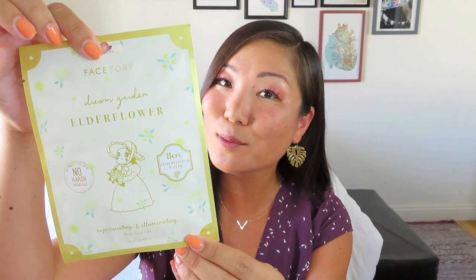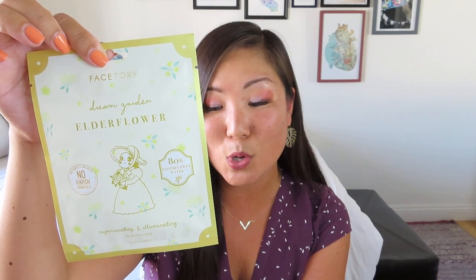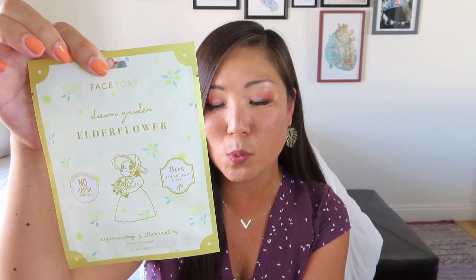Inside they do a great job, as many boxes do, of kind of Tetris-ing everything in there, always working with the size of the box. The item right on top is actually the first item in the pamphlet as well. It is a sheet mask from Face Story — it says Dream Garden Elderflower, and it's got this cute little image of a girl on the front. It's a gentle, rejuvenating, and illuminating sheet mask that provides skin with extra hydration while it brightens and calms. Every mask has a lovely floral design around the material, so you have a little floral pattern on your face while you're revitalizing your skin.